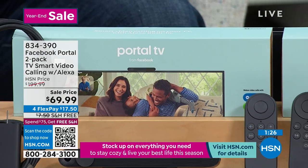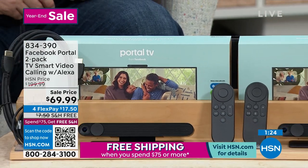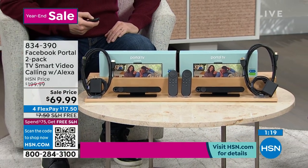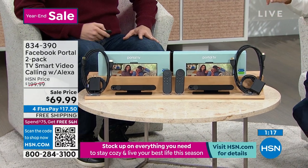$17.50 on any credit card. We have only a little over a minute, and we are shipping it to you for free. This is the one and only show — that's it for inventory.